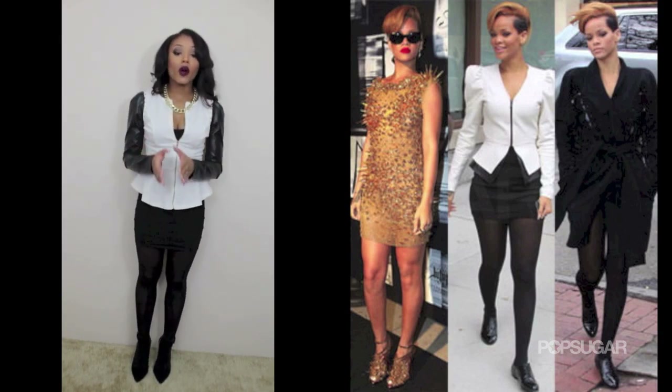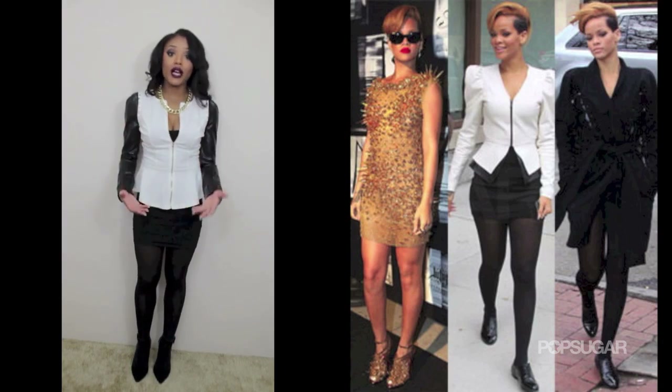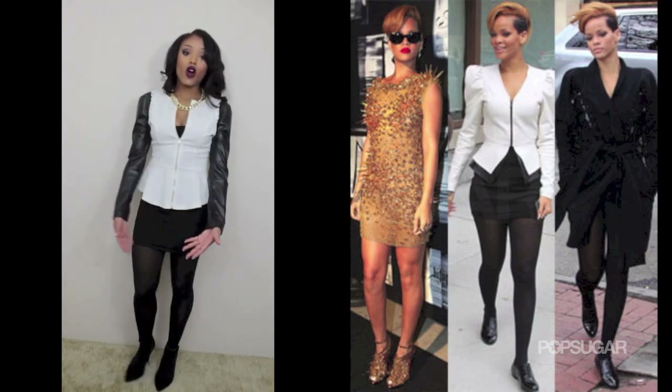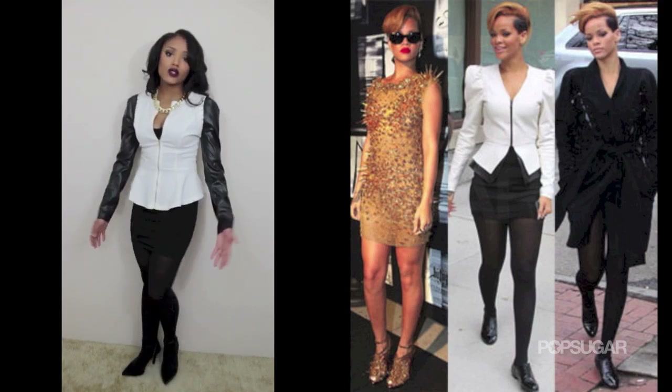Rihanna wore black low-quarter shoes, and I didn't have anything low-quarter. I did have black flats, but I wanted to jazz up my look a bit, so I decided to go with my black pointed closed-toe heels from Daylook, which run about $40 — a steal as well.